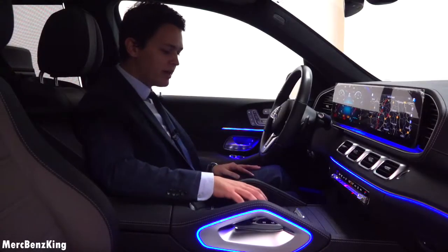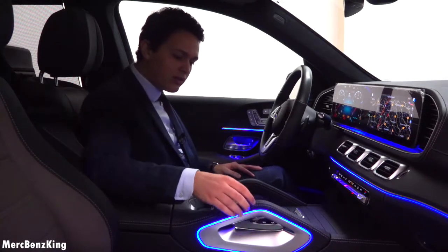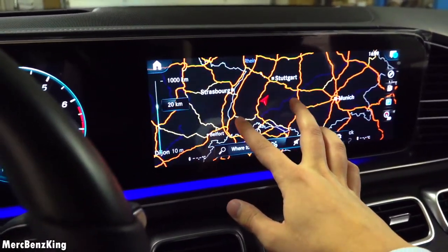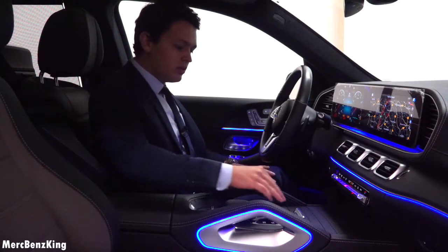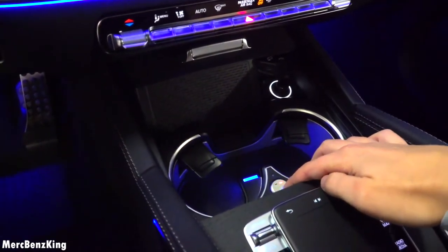Reaching in, you can see it has the ambient lighting around the hand grab — very nice to have in the large GLS. There is some storage space with a USB-C charger, and it also has two cup holders with a wireless charger for your phone.